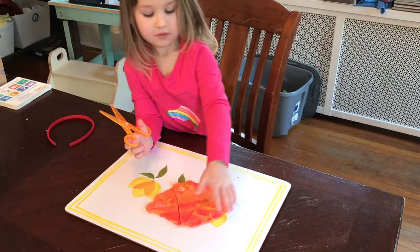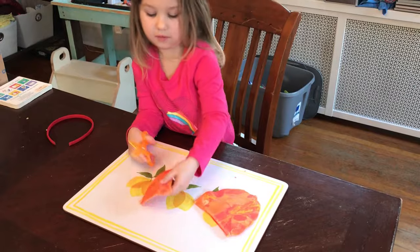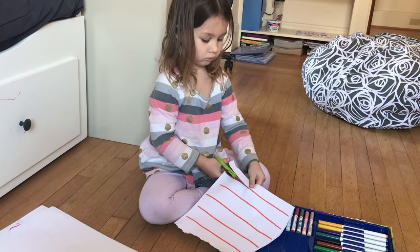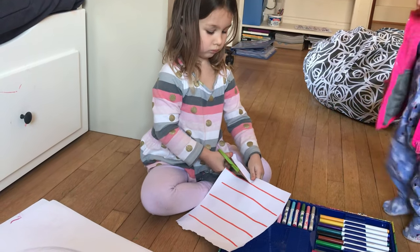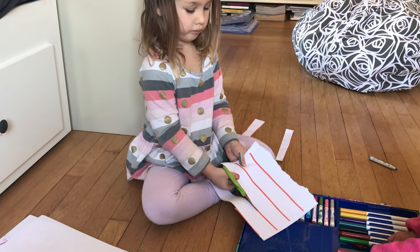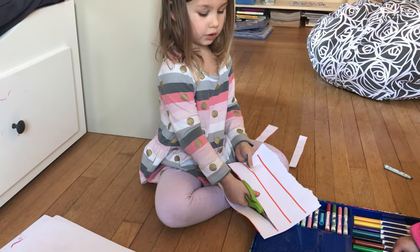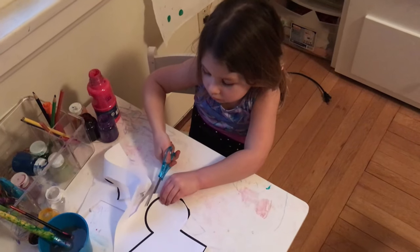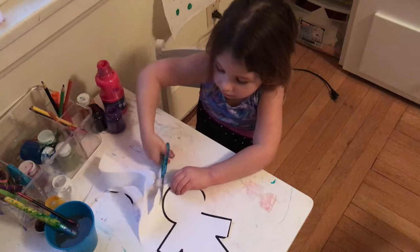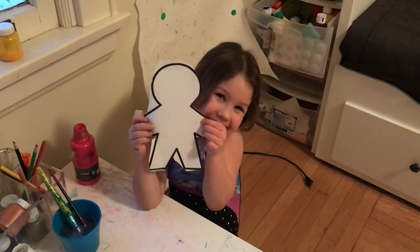The next activity is using scissors to practice cutting. If you're not ready for real scissors, start with training scissors on play-doh. Once they've got that down, move to paper with real scissors and let them cut freely. Then start doing lines on paper to see if they can cut along them, and eventually draw a shape and have them cut it out as their level increases.